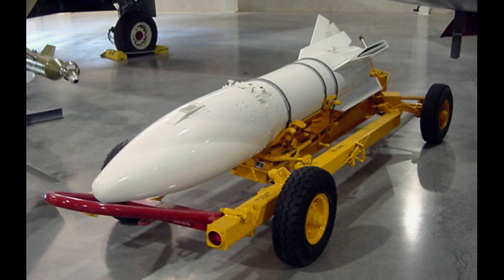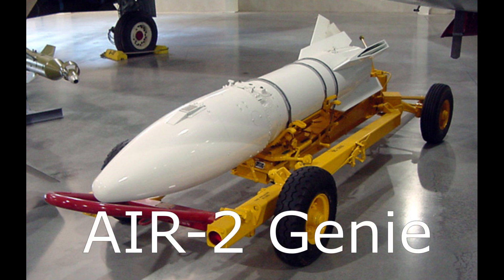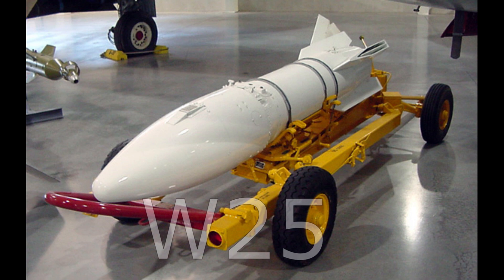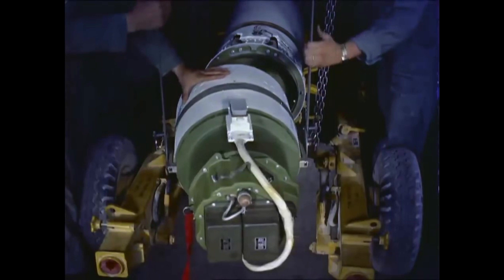As a side note, another nuclear-tipped missile was developed: the AIR-2 Genie. However, it used a physically larger W-25 warhead, which gave it a yield of 1.7 kilotons. Although physically larger than the W54, I do want to point out that 1.7 kilotons packed into something you can toss in the trunk of a small car is kind of scary.